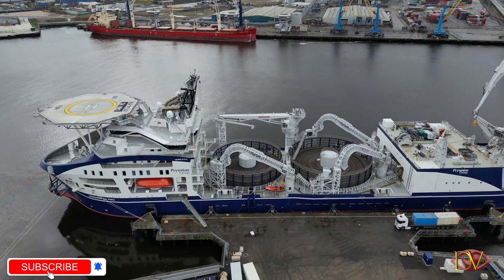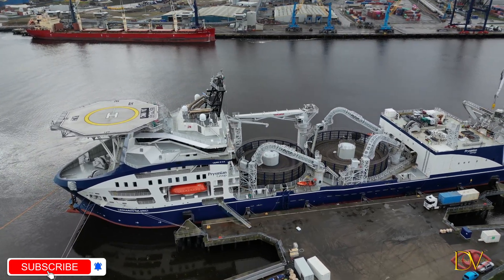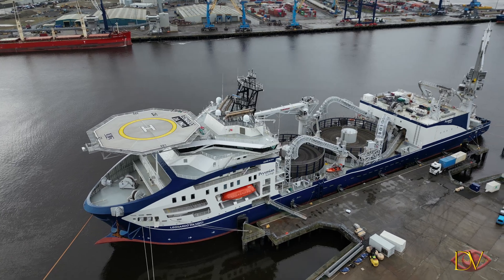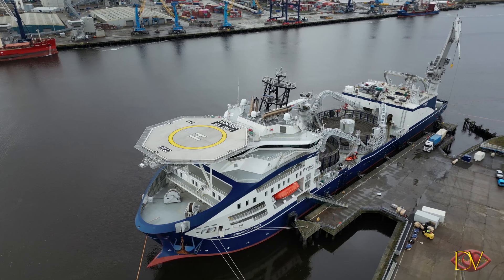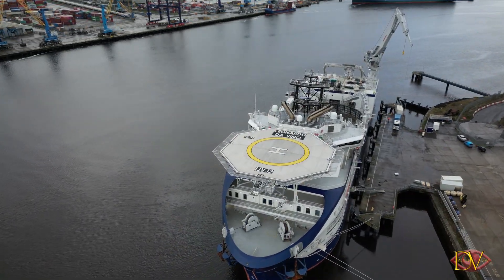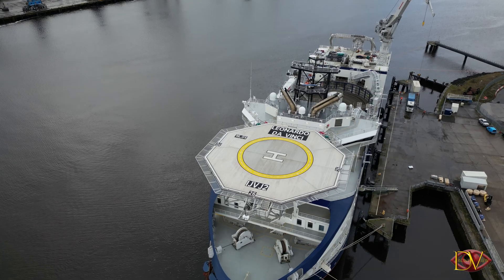Two independent laying lines increase its operative flexibility. Bollard pull in excess of 180 tonnes confers the capability to perform complex installation operations, supporting a variety of burial systems and tools like the heavy-duty plough. It is equipped with state-of-the-art DP-3 positioning and sea-keeping systems, while a specifically designed engine and propulsion set-up ensures a reduced environmental footprint.